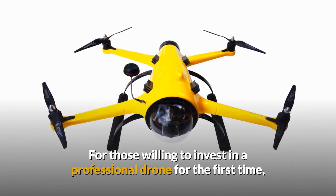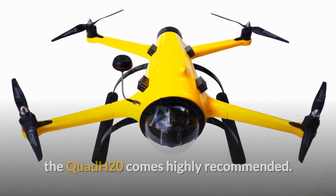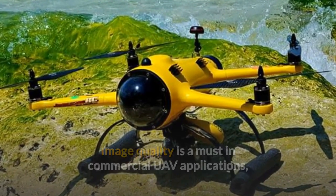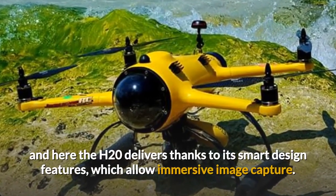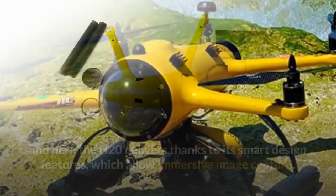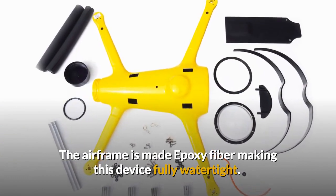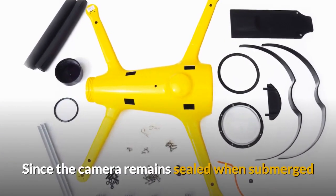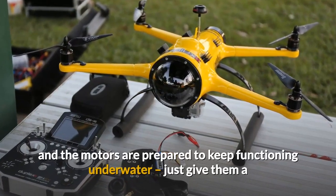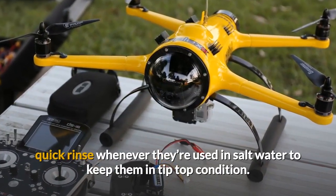For those willing to invest in a professional drone for the first time, the Quad H20 comes highly recommended. Image quality is a must in commercial UAV applications, and here the H20 delivers thanks to its smart design features which allow immersive image capture. The airframe is made of epoxy fibre, making this device fully watertight. Since the camera remains sealed when submerged and the motors are prepared to keep functioning underwater, just give them a quick rinse whenever they're used in salt water to keep them in tip-top condition.